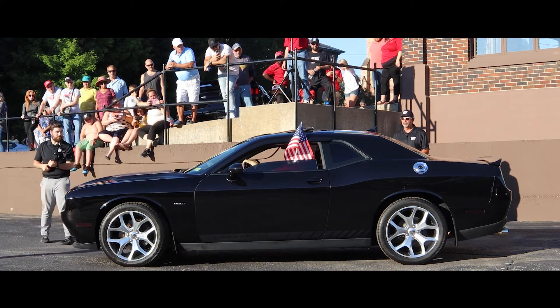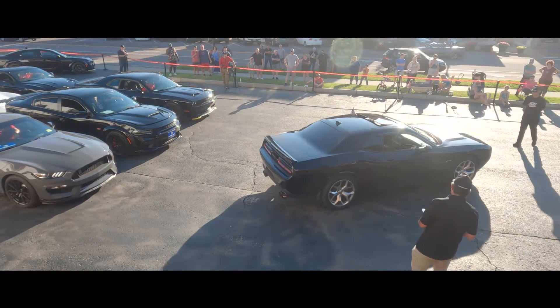It is fast. Even has a sunroof. Thank you, Zach.